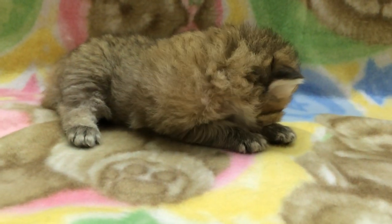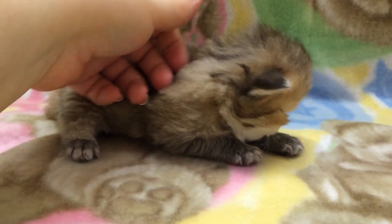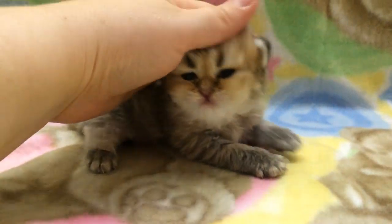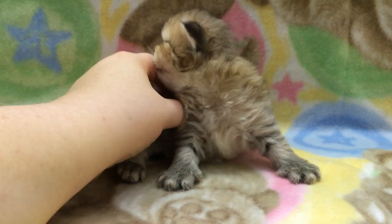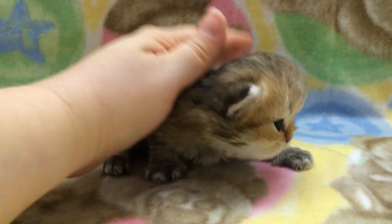Hi everyone! Here's an updated video of my little Adriana. She is two weeks old now. She's a chinchilla golden teacup Persian kitten. She's so sweet! She is a little sweetheart baby.